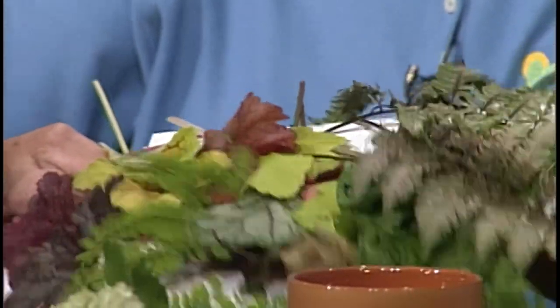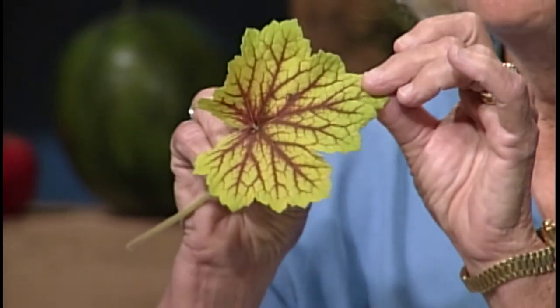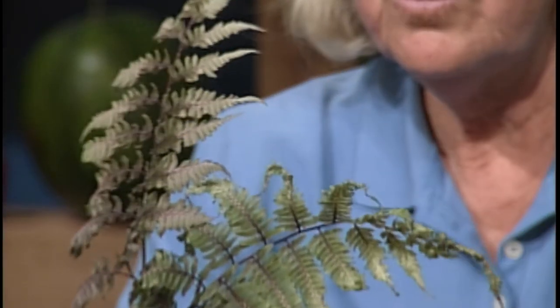This is heuchera — coral bells. The coloration in the leaves of old-fashioned coral bells has changed considerably. There is so much going on in this particular genus right now — just fabulous. One of my favorites, I believe this one is called Stoplight — really bright yellow with purple veining. I just love it. And ferns — people don't think about color in ferns. Lady ferns in particular have such a silvery blue coloration with some nice purple veining. Just really lovely.